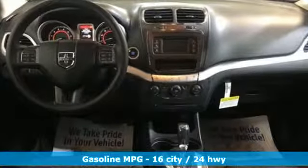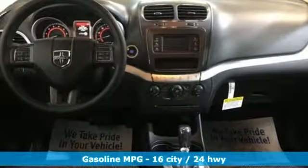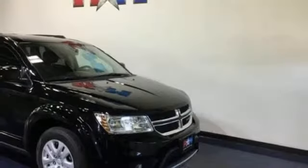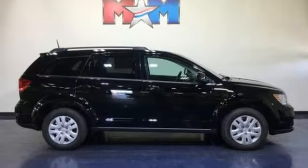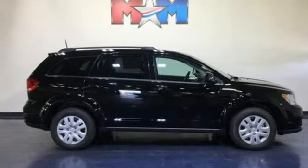V6 engine, dual zone climate control, external memory control, auto dimming rear view mirror, manual tilting steering column, doors and push button start proximity key, touchscreen display, four 12 volt power outlets, and power heated mirrors.